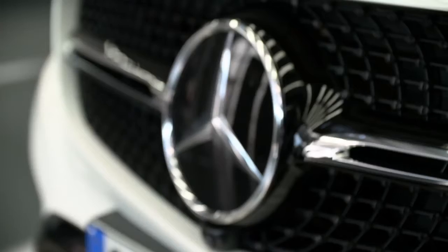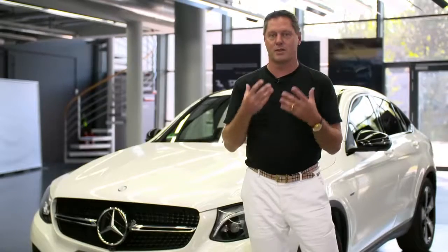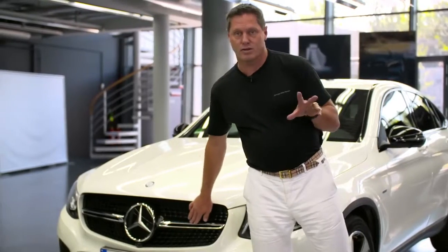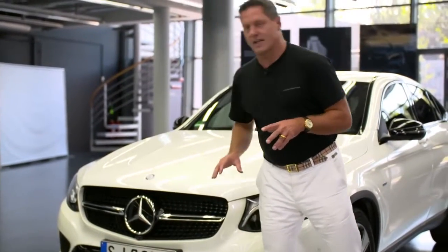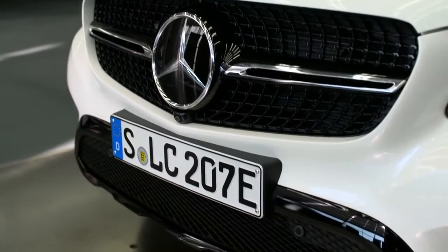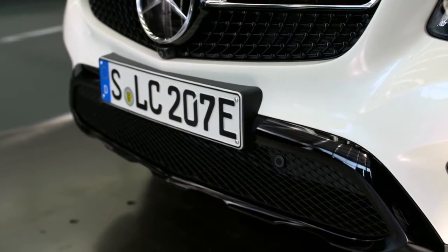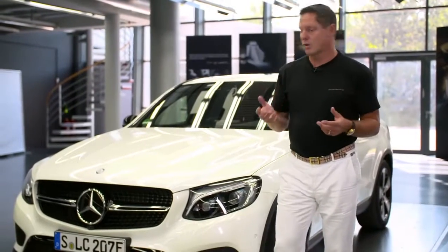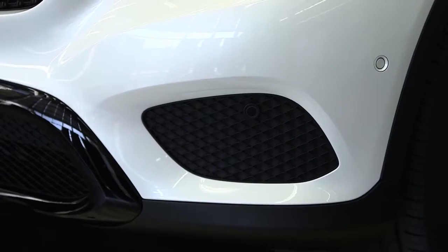Also very Mercedes, of course, is the traditional sports grille from the original SL sports car. That means we have one horizontal bar with a star in the center, creating a very powerful and sporty expression on the street. In the lower part, we see some SUV features like this cow bar — you can get it in aluminum or in the glossy black in the shadow version.